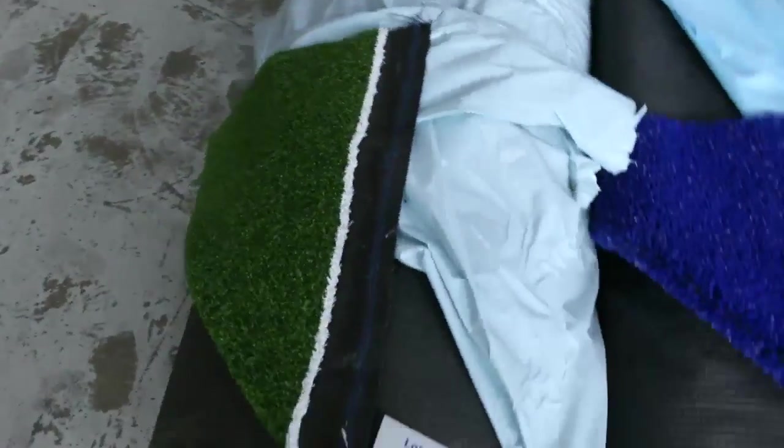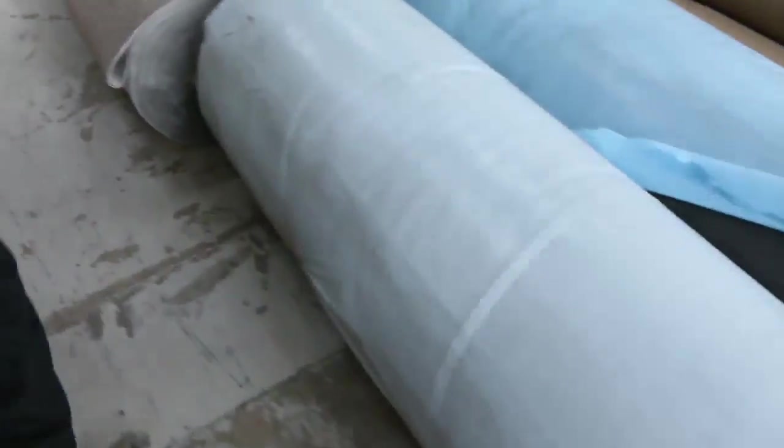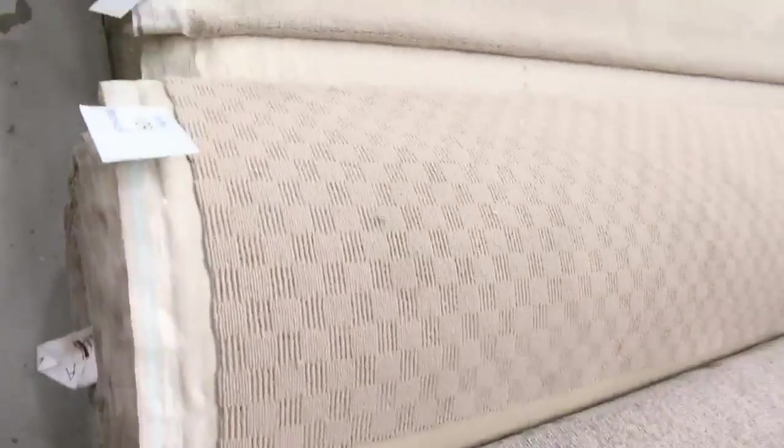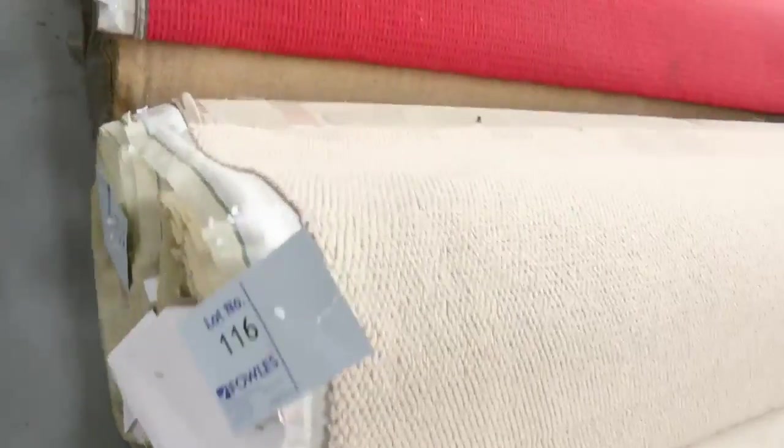A couple of large rolls of grass also, selling from as low as $10 a square metre. Then across this way we're getting into the bigger rolls — anywhere from 20 to 40 metres, some up to 50 or so. Lots of loop pile again, and we've still got some cut piles there, also selling for about $25 to $30 a metre.